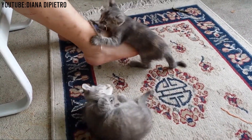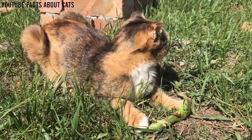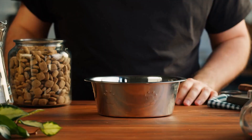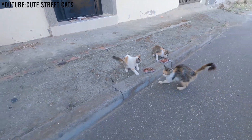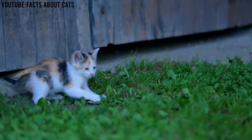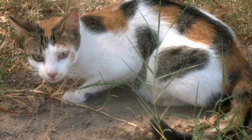Quality time: spend quality time with your cat. Dilute calicos are known for their affectionate nature, so snuggling and petting sessions are a must. Proper nutrition: feed your cat a balanced and appropriate diet, and consult your veterinarian for recommendations on the best food for your cat's specific needs. Safety: ensure your home is cat-proofed so your dilute calico is safe and secure. This includes securing toxic substances, covering electrical cords, and providing a safe outdoor space if you allow them to roam.